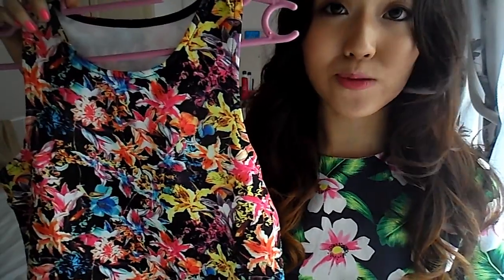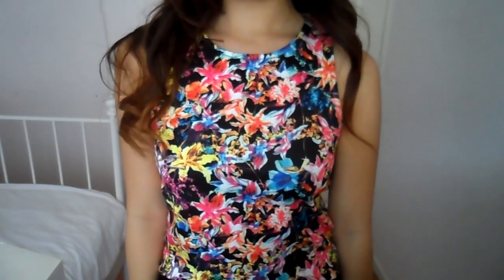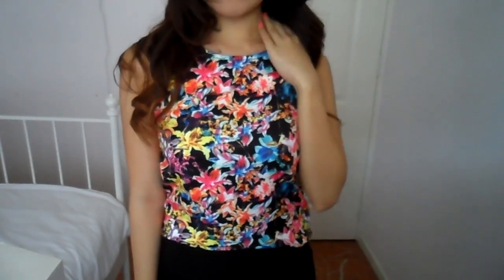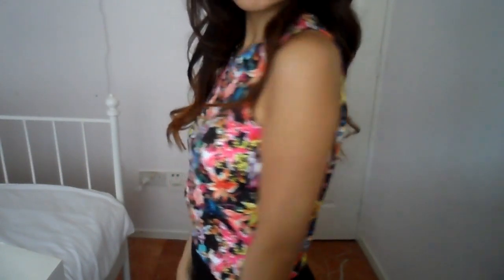The next top looks really similar to the previous one, but this one doesn't have the cage design at the back. I got it in black — it's also available in navy and white. The colors of the flowers are really matching and pretty, so I just couldn't resist getting all these pretty floral prints. It has a similar cutting at the front, but the bottom is slightly different — the front portion is slightly shorter than the back. I'm currently clueless about how I'm gonna pair it, but I think I'll just pair it with a pair of high-waist black jeans.